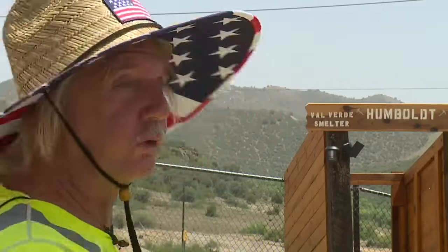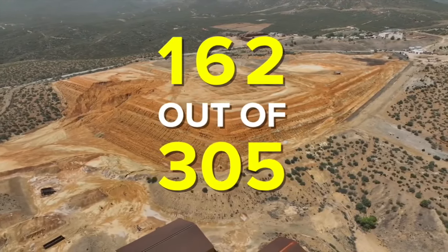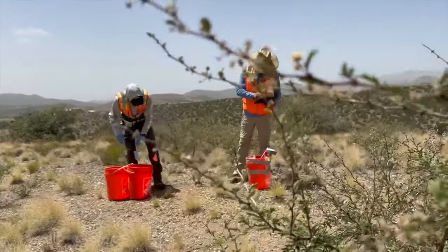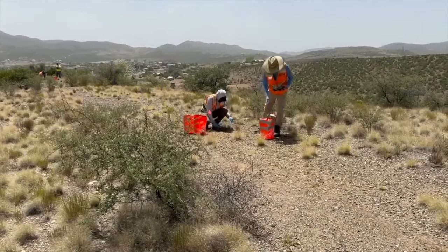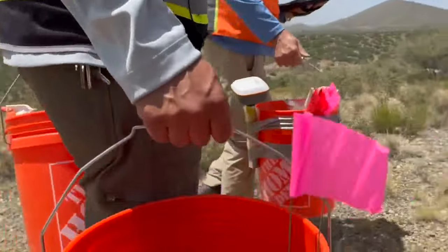'$40 million — to do what?' The EPA says only half of the 300 landowners around here have given permission to test. When asked what he'd tell people wary of having the EPA on their properties, an EPA official responded: 'It has taken some time and we acknowledge that. Our Superfund process is a long process. We are at a critical juncture right now. We are here to collect additional information on residential properties so that we can move this cleanup forward.'